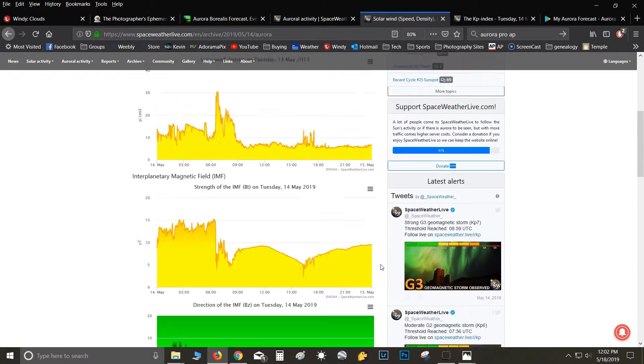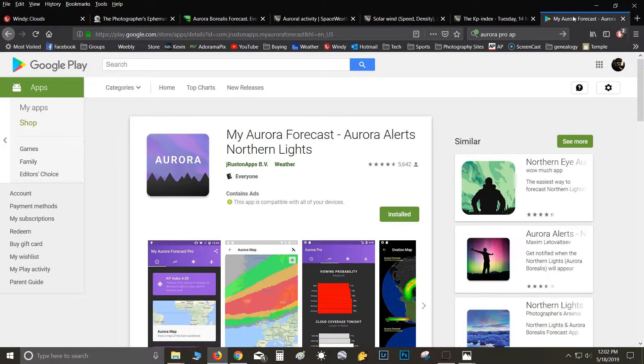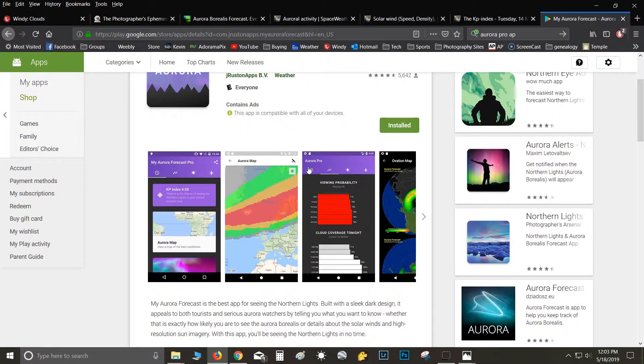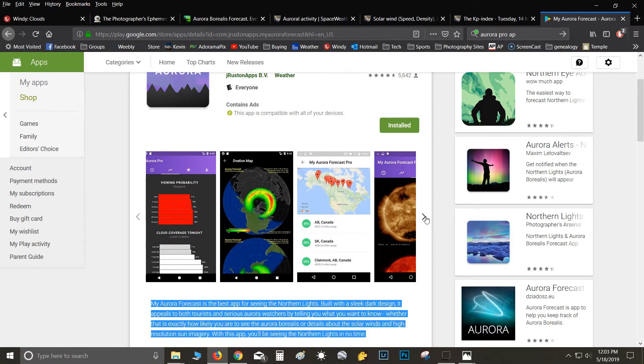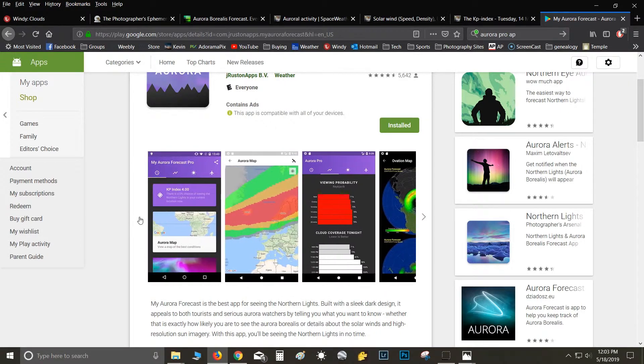There's also an app called My Aurora Forecast by Jay Rustin Apps, available for both Android and iOS. It tells you the current KP right out of the gate, gives you the predicted KP, shows cloud coverage for the night, and even has the ovation map. If you scroll down it'll also give you the BZ and all that data. When I'm out in the field I'm always checking this to see the strength of the storm.